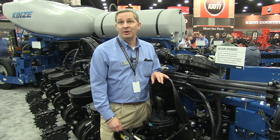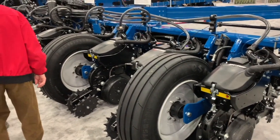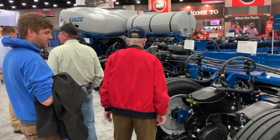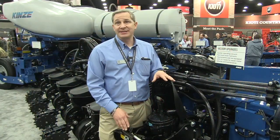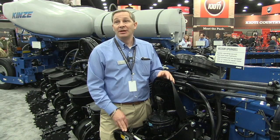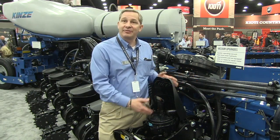What about seed sizes and shapes — any implications? No, we're testing all of it: small rounds, flats, mediums, larges. We're really putting this through the paces to make sure that it's as versatile as we want it to be, and as what customers expect from the Kinsey Meter.